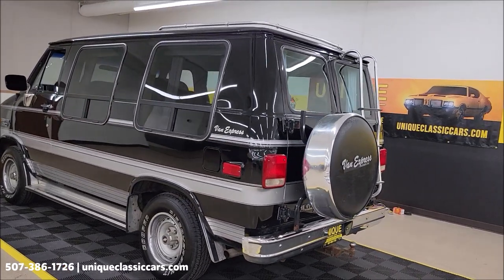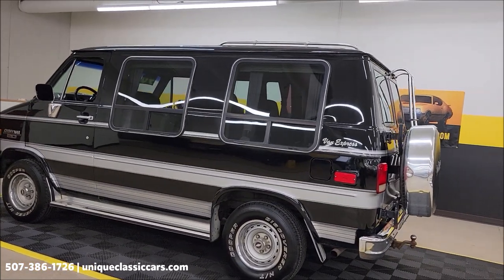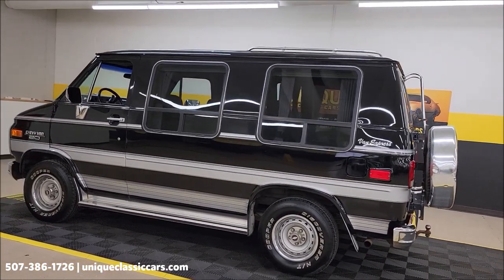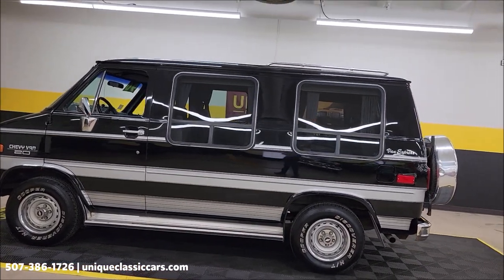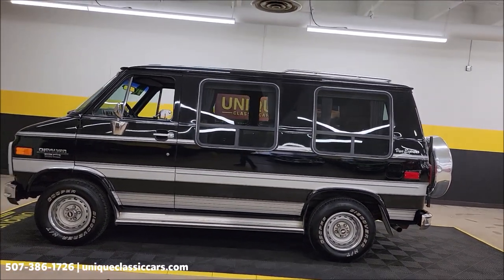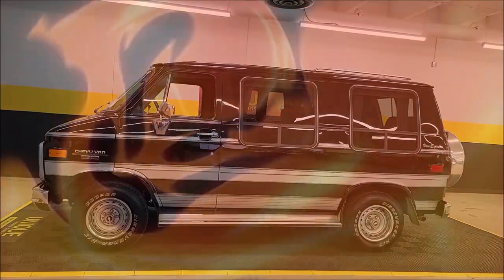1990 Chevrolet G20 conversion van — uniqueclassiccars.com. Click on the link down below this video in the description and it'll take you right there. Remember, we do consider trades, financing is available, and we can assist with transportation. This vehicle may also be eligible for an extended service contract — consult with your sales associate when you call in or email.